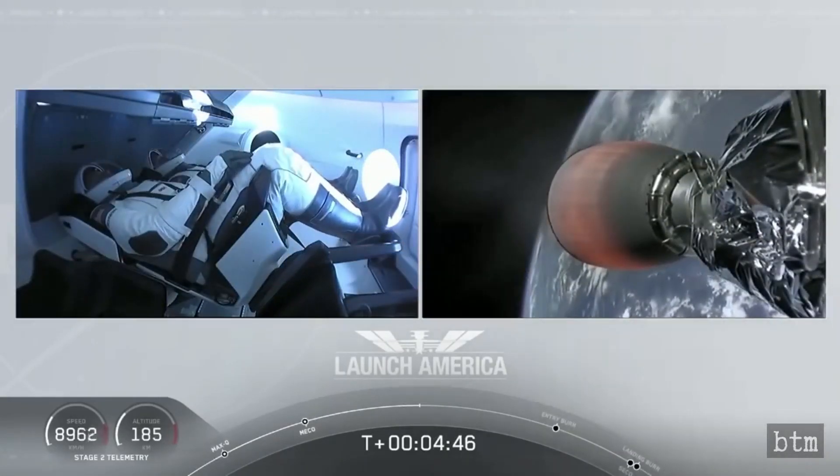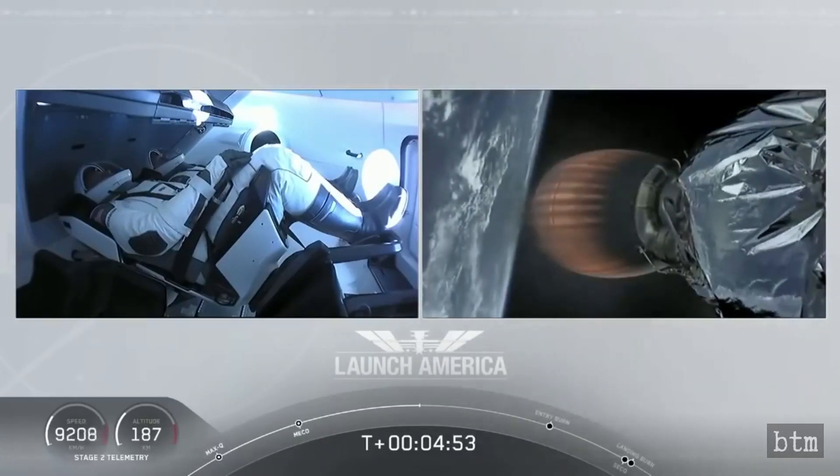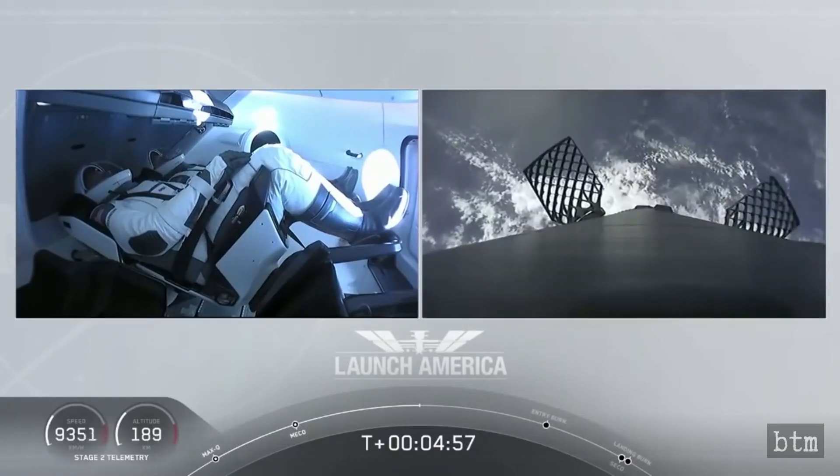The first stage deployed four grid fins for aerodynamic stability, then re-ignited a subset of its Merlin engines to steer toward a landing on SpaceX's drone ship, Of Course I Still Love You, a few hundred miles northeast of Cape Canaveral.